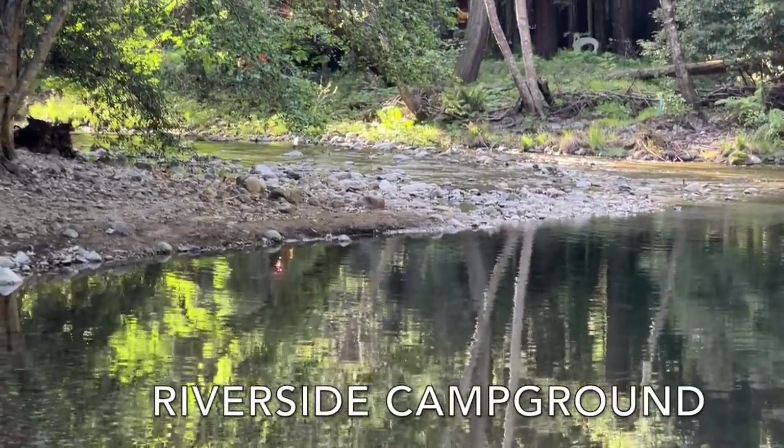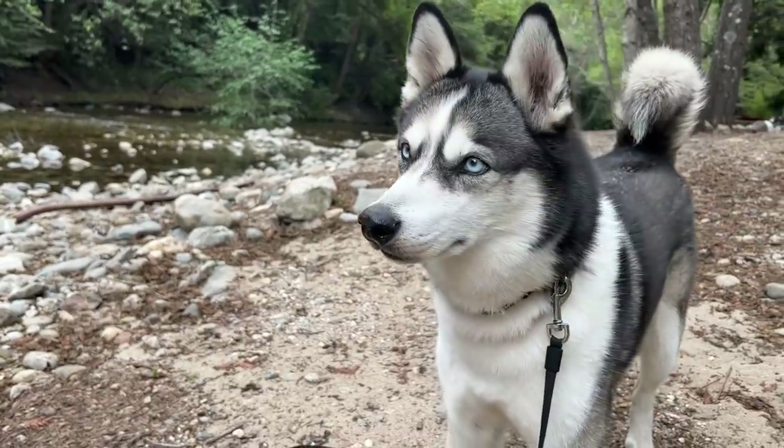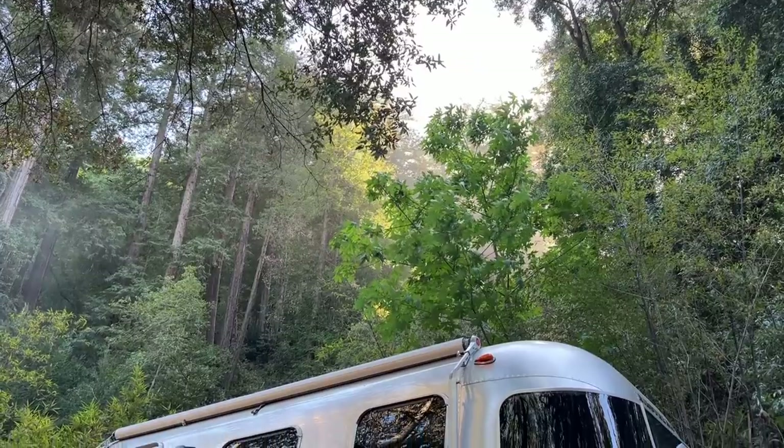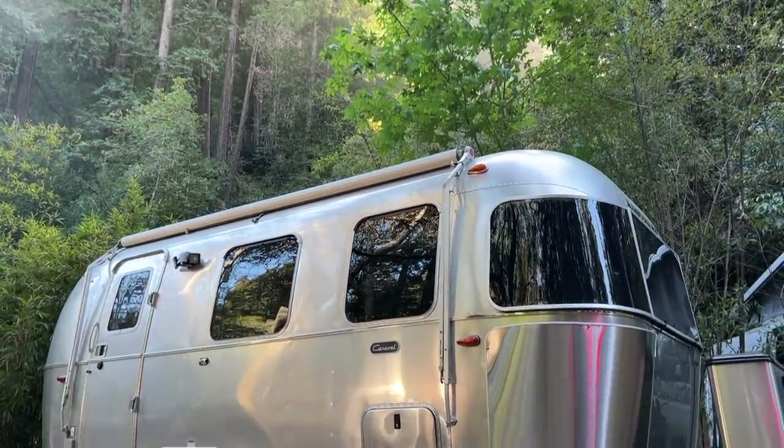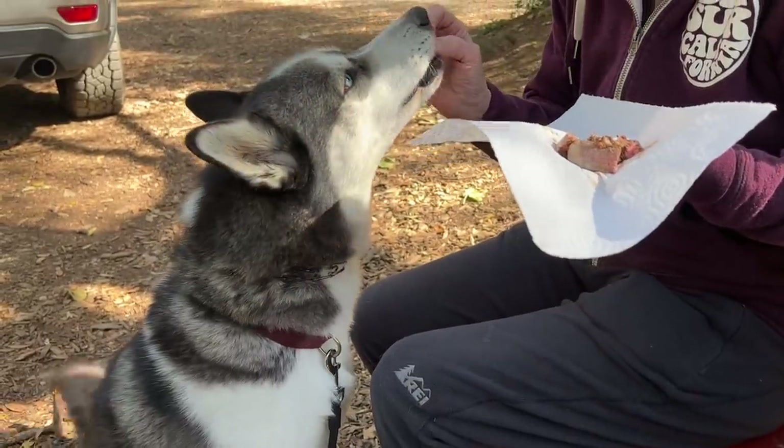We stayed at Riverside Campground, which is right along the Big Sur River nestled in all of the redwoods. It's super quaint, the RV spots are a decent size, and the staff is extremely friendly and helpful, and even spoiled Roo a bunch.